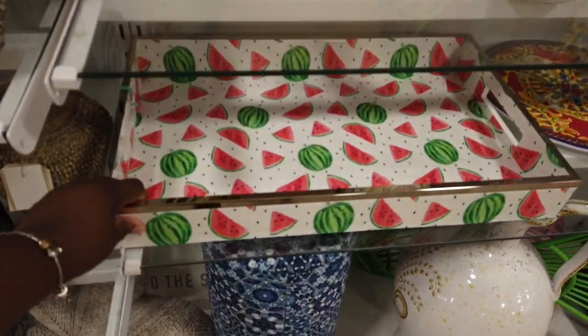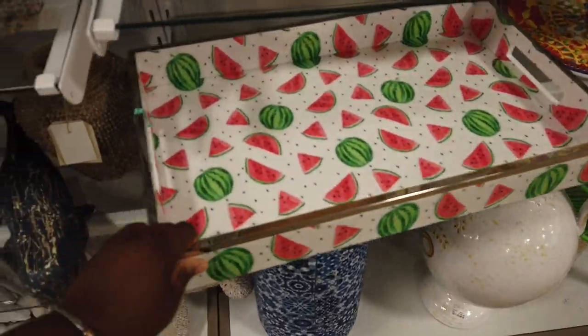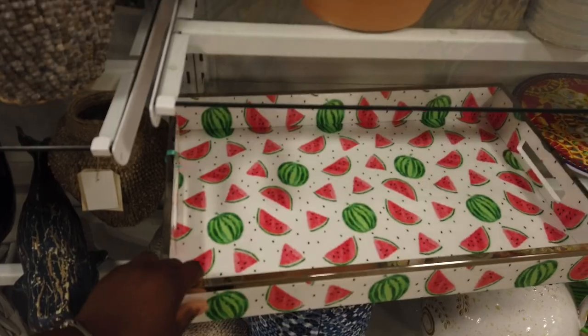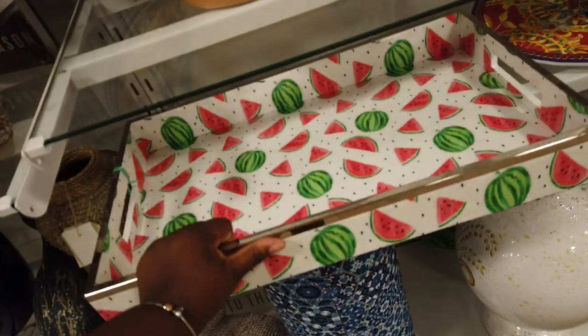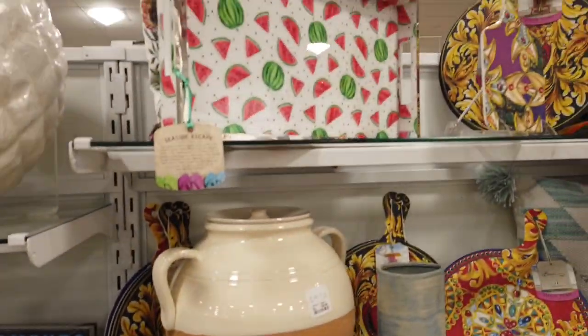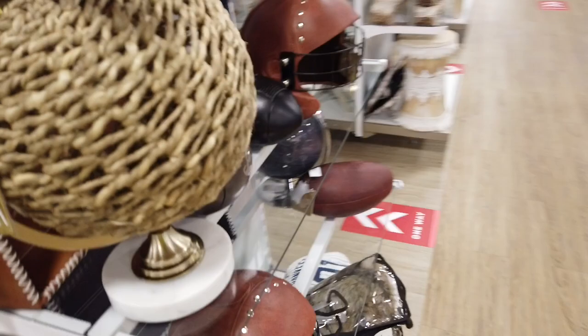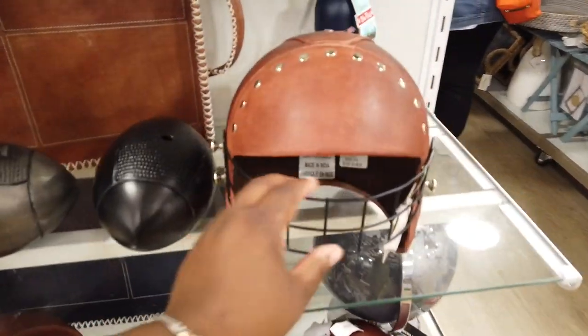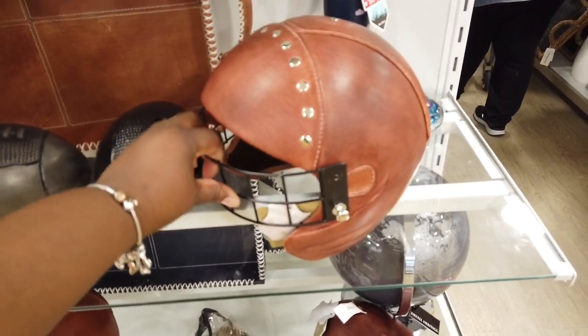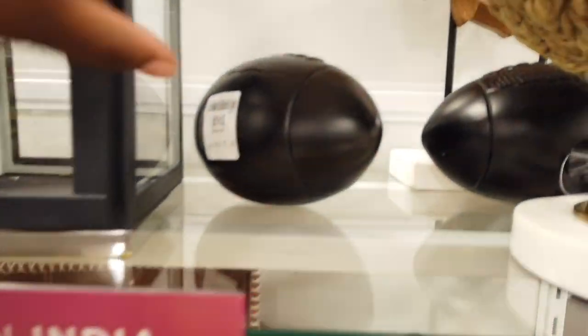I keep seeing this watermelon jar — this is so cute! They have it in different sizes. I don't see the price on this one, but they also have that smaller one up there. Look at this cute football helmet, just in time for football season — this is $40, with the cute little footballs, so $14. They also have these cute lamps — these lamps are really cute.